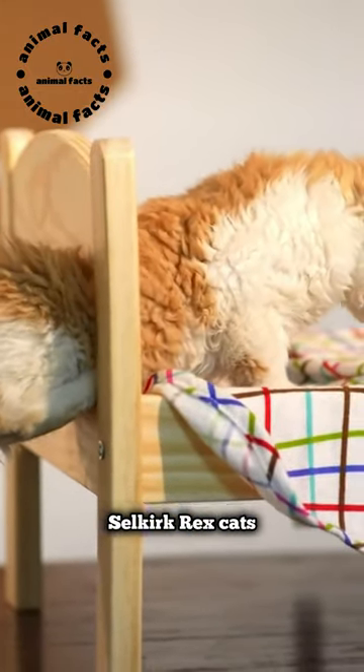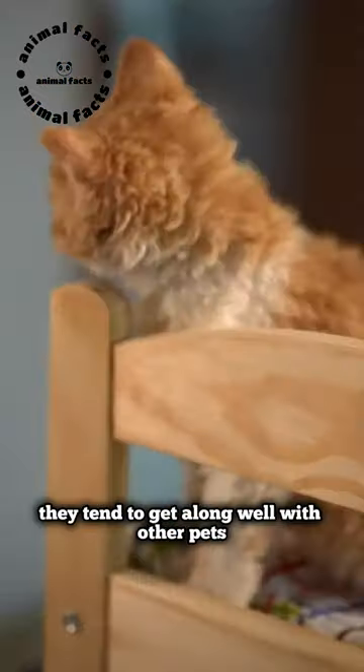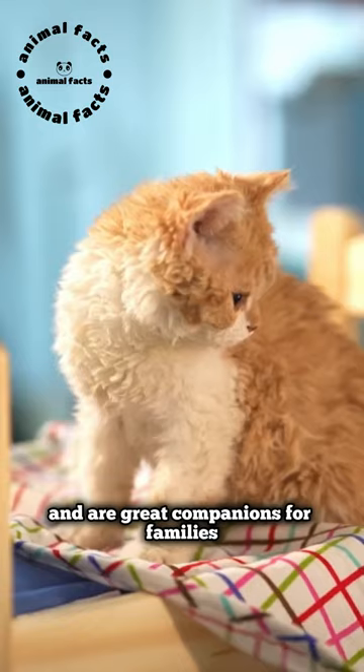Selkirk Rex cats are known for their friendly and affectionate nature. They tend to get along well with other pets and are great companions for families.